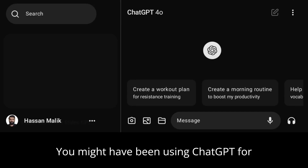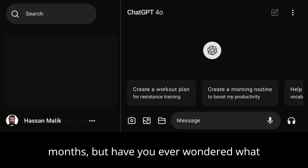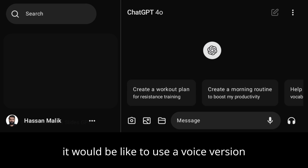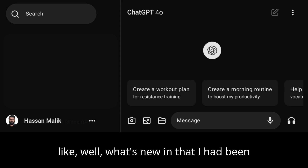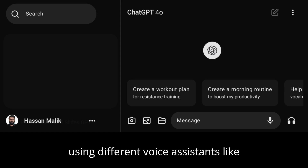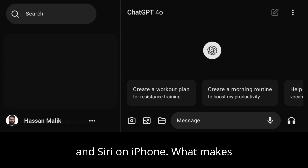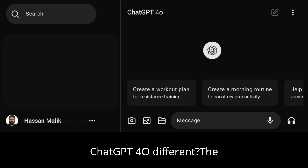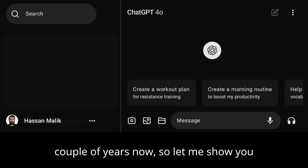You might have been using ChatGPT for more than a year now or a couple of months, but have you ever wondered what it would be like to use a voice version of ChatGPT? You might be like, well, what's new in that? I had been using different voice assistants like Amazon Alexa, Google Assistant, and Siri on iPhone. What makes ChatGPT 4o different? Voice assistants have been here for a couple of years now.